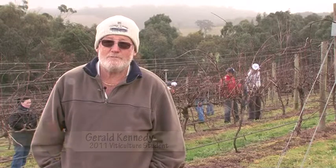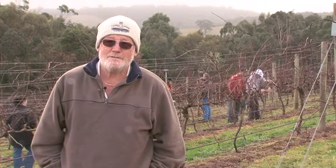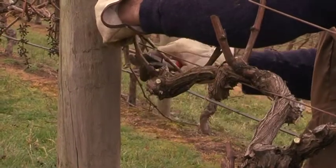I was interested in doing the course because I planted 400 grape vines at my property and I needed to find out what the next move was — as far as disease, pruning, and just general maintenance of the vines.